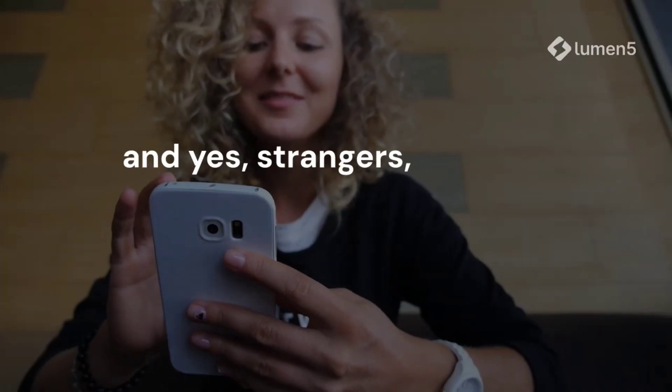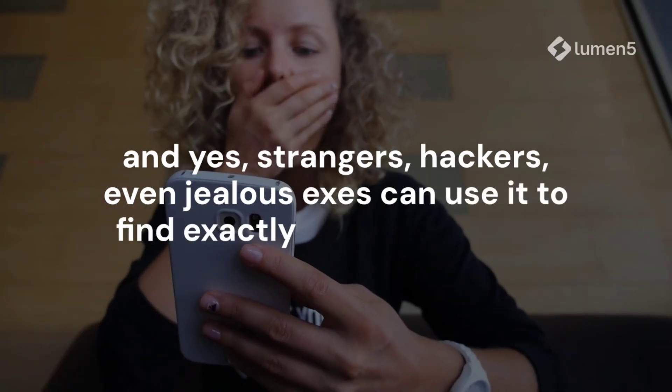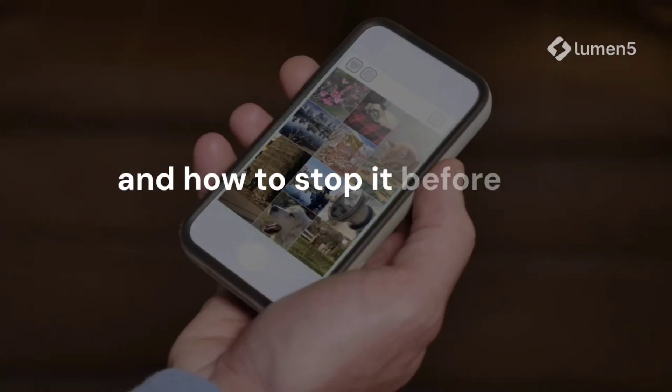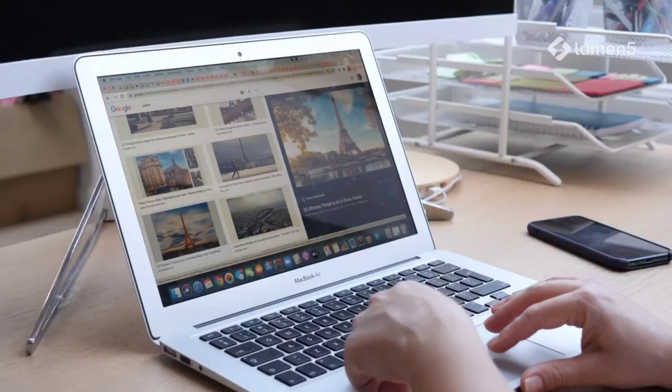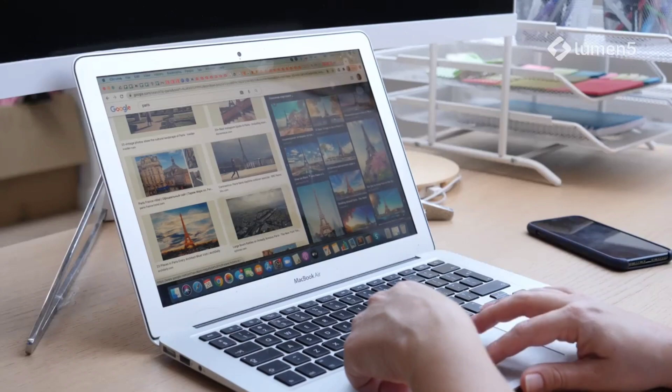And yes, strangers, hackers, even jealous exes can use it to find exactly where you were. Today I'll show you how they do it, how your phone helps them, and how to stop it before it's too late. Stay till the end, because I'll also show you how to test if your own photos can track you right now.